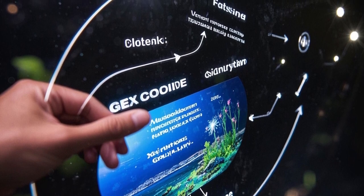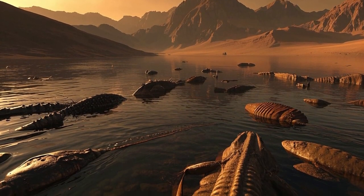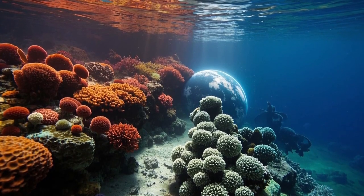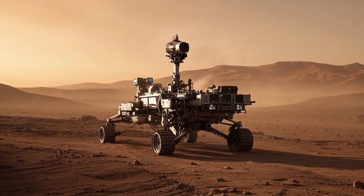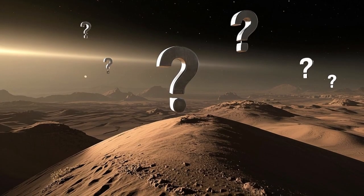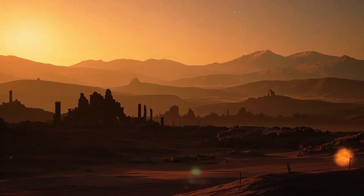Additionally, Curiosity studied the Martian atmosphere, focusing on the cycling of water and carbon dioxide, crucial for understanding how the planet's climate evolved over billions of years. These observations are vital to explain how Mars transformed from a warmer, wetter world into the dry, cold desert we see today. Curiosity also measured radiation levels on the surface to assess the risks future astronauts might face. Understanding radiation exposure is essential for planning human missions to Mars.